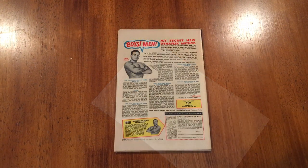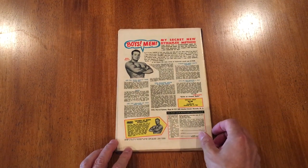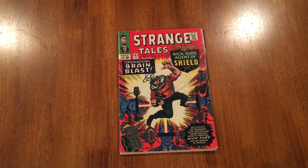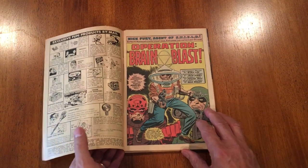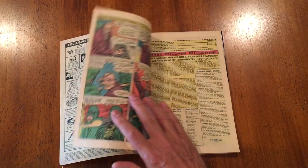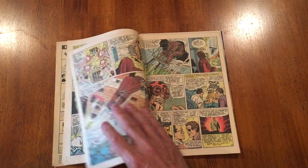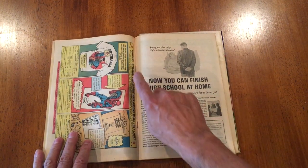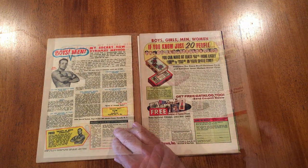I got three books this time and the first book is Strange Tales number 141, from February 1966. It's got a Jack Kirby cover and interior art — just fantastic artwork. I'll flip through a few pages so you can see it, pause if you want a better glimpse. I just want to check those staples and make sure they're okay on these older books, and yes they are, so it's a good one.